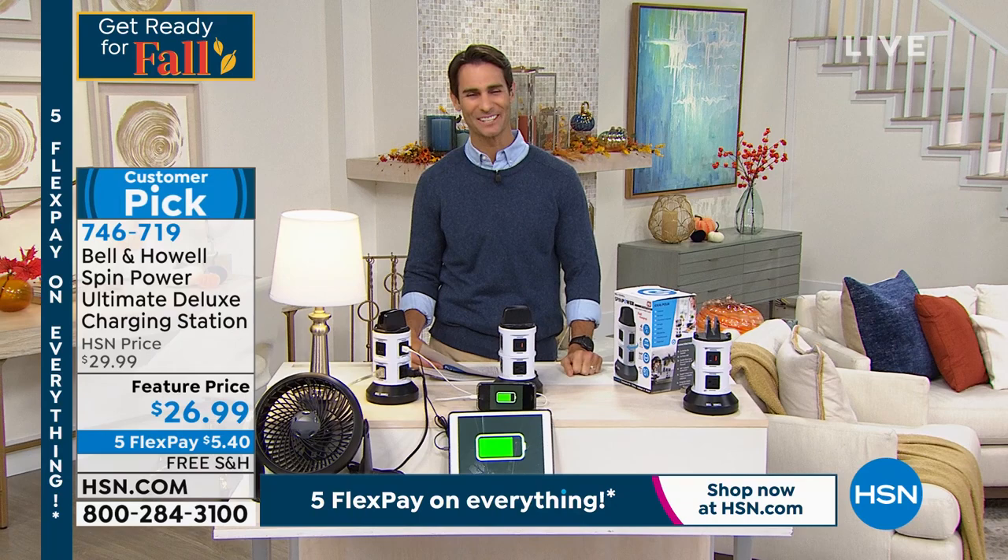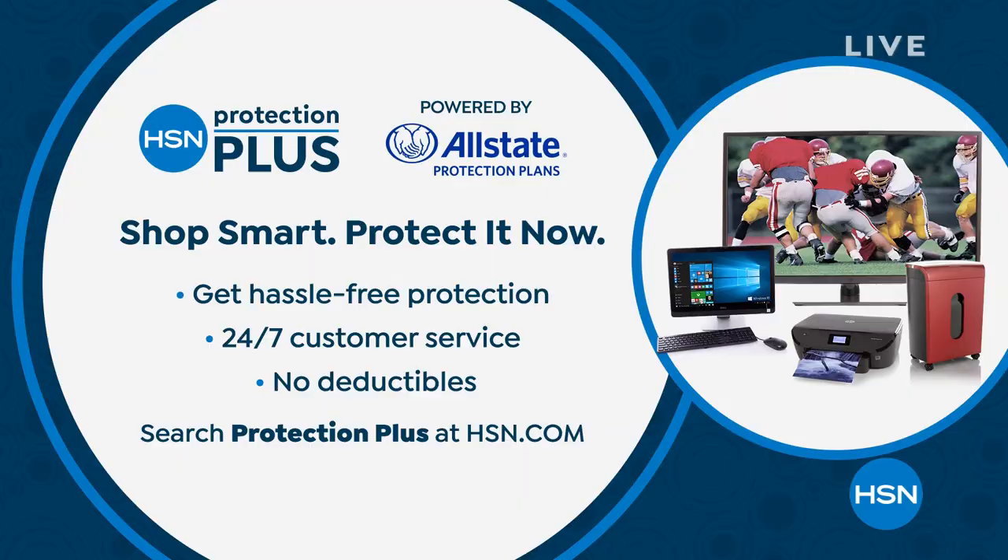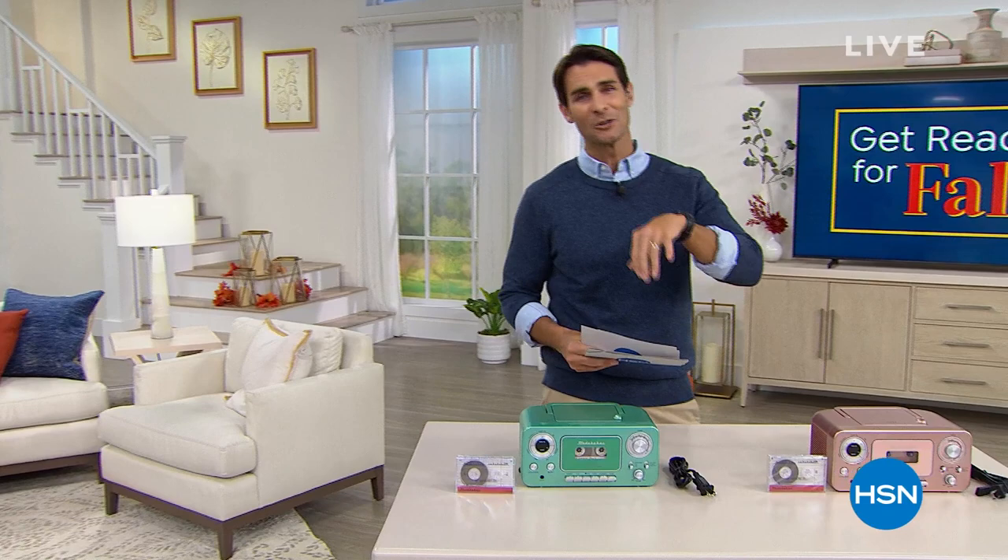I also want to tell you about something — HSN has a Protection Plus plan, powered by Allstate. This is how you can back up or extend the warranty on some of your electronic items. You get 24/7 customer service, 365 days a year, for accidental drops, spills, or cracks. There are no deductibles. You can go to hsn.com and search 'Protection Plus' — you'll get all the information there. You get to choose between a two-year or three-year plan.